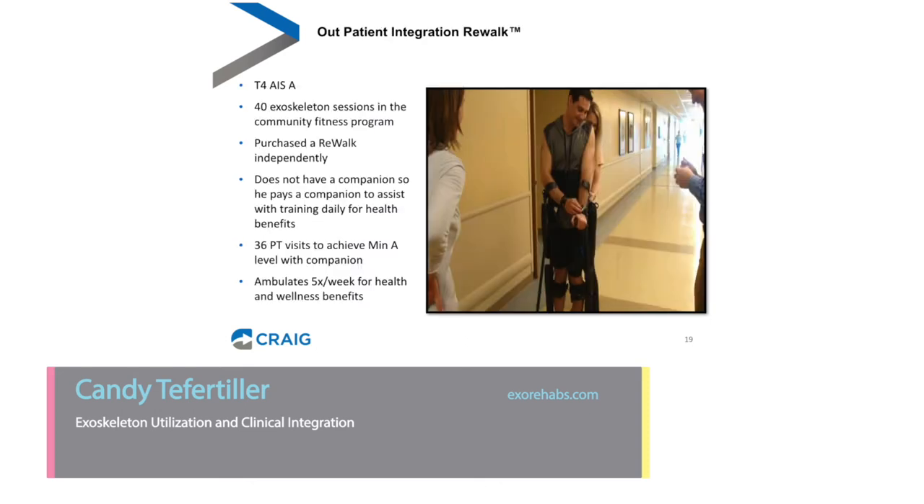The second case study is an individual with a T4 AIS injury — no motor or sensory function below the chest level. He came into the PEAK Center, used an exoskeleton for about 40 sessions, and decided he wanted to purchase one of his own — he purchased a ReWalk independently. Unfortunately, he doesn't have a companion to walk with him at home, doesn't have enough space to walk at home, and the device is too heavy for him to transport himself. So he actually comes into the hospital, pays a trainer to walk with him, and walks four to five days a week for health and wellness — a different perspective on home ownership, but still not truly using it in the home environment.